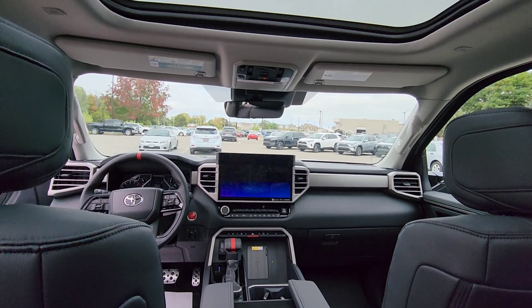Here are some additional features worth mentioning. The truck comes with automatic high beam, lane tracing assist, lane departure alert with steering assist, pre-collision system with risk avoidance and emergency steering assist, pre-collision system with pedestrian detection, cyclist detection, nighttime pedestrian detection, and also right and left turn oncoming pedestrian detection with partial braking.